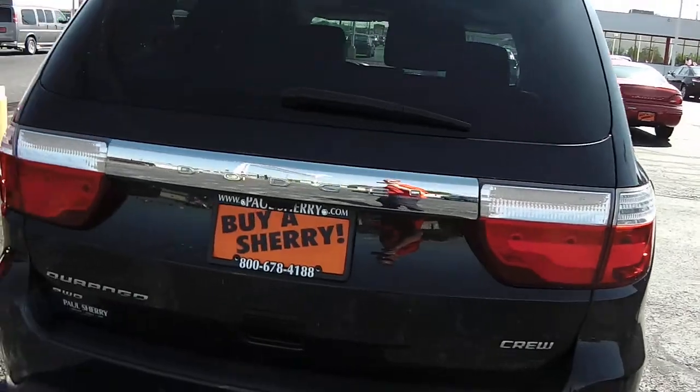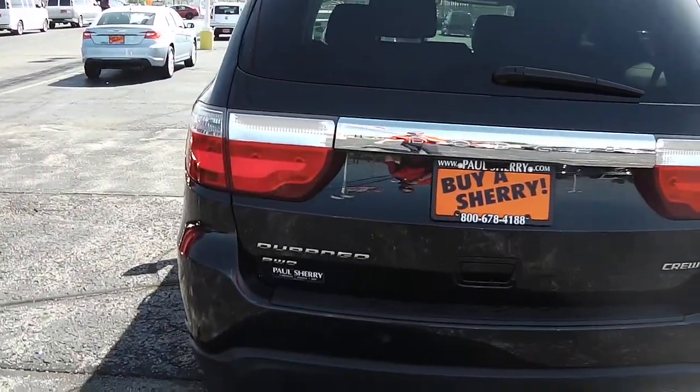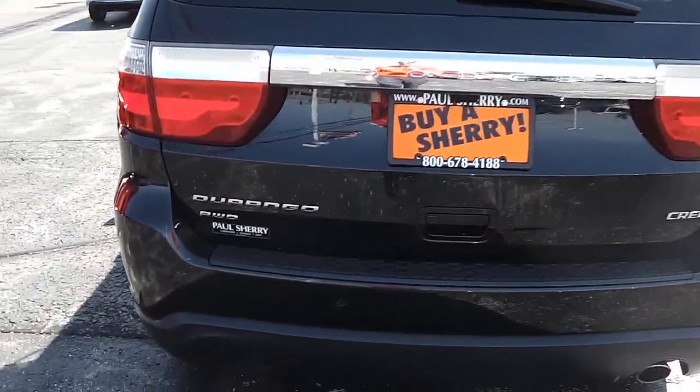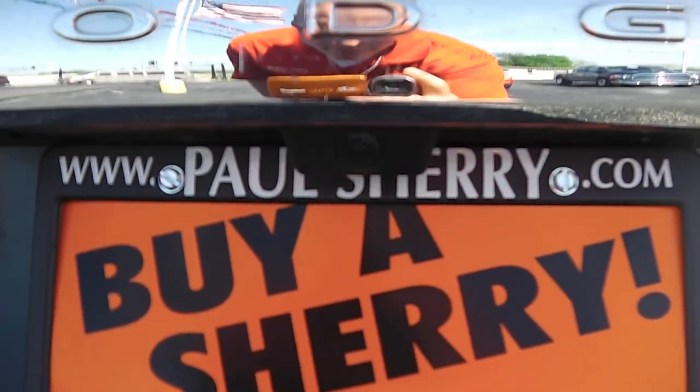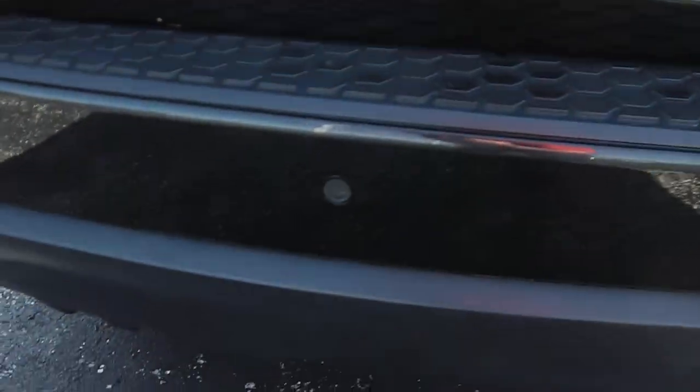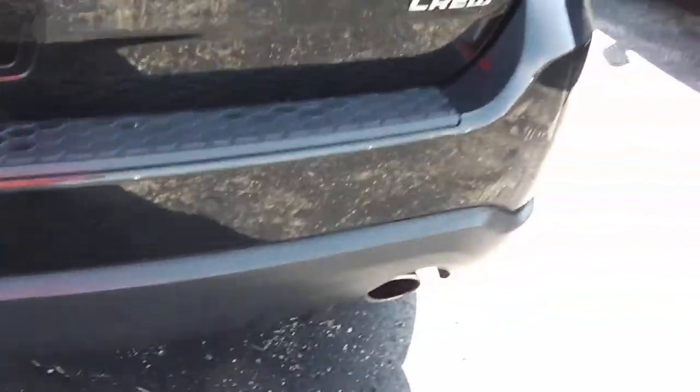Coming across the back here, it's very nice and very clean. Beautiful LED taillights there. Just under the second D in Dodge, you have your backup camera. Your park assist is there in the bumper — those will beep if you get too close to something.